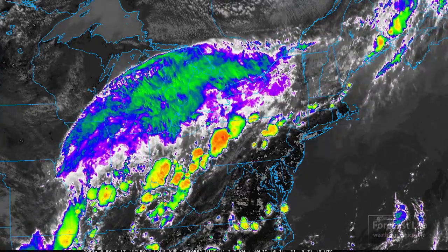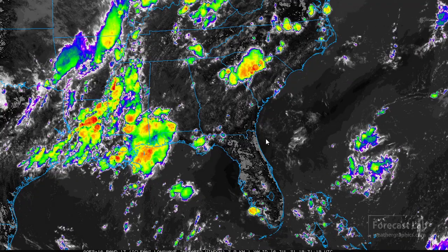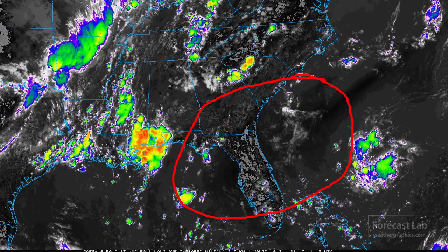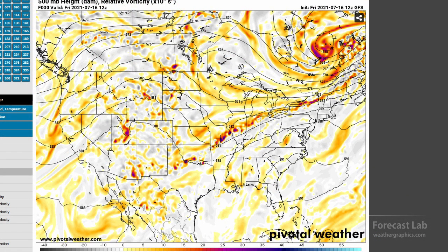Down to the south, some thunderstorms are going up with rich tropical moisture flowing northward. The southeast U.S. is looking rather calm compared to previous weeks, so there's a very good chance an upper-level high is covering that region. Looking at the 500-millibar heights and vorticity, there's the high nosing into northern Florida, keeping the convection shut down. Not so much in Texas — a little bit of troughing is working into that area, and those height weaknesses are allowing some thunderstorm activity along the sea breeze.